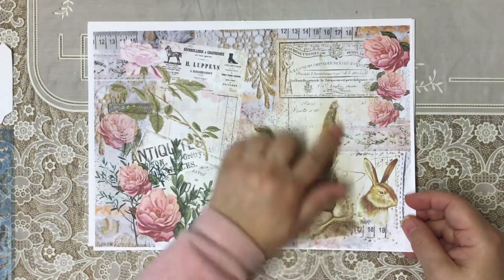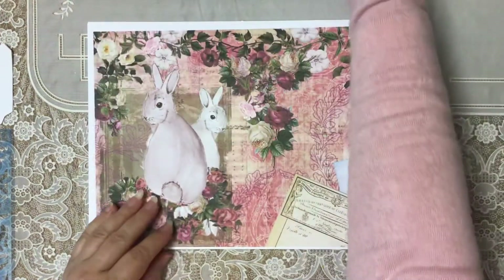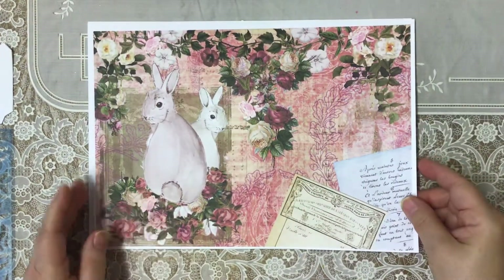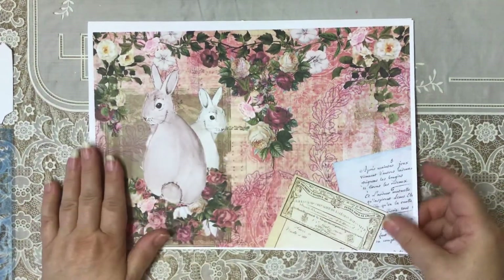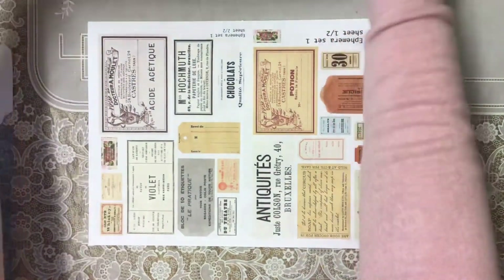These beautiful roses — I love the colours. The papers are absolutely stunning; there's just something very special about them. That's the kit I've used: the Sweet Enchanting Bunnies.